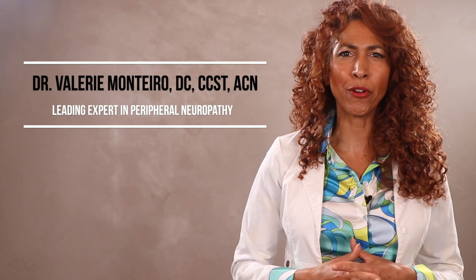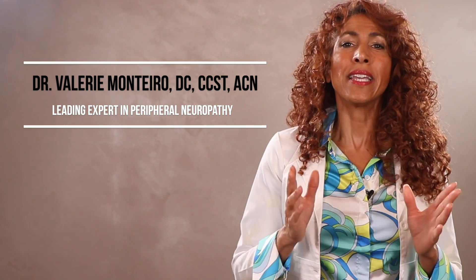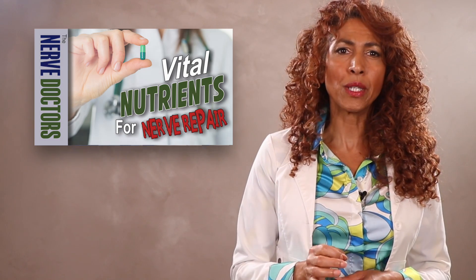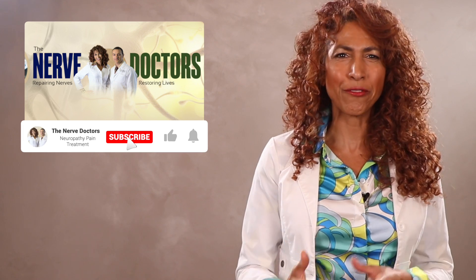Hi, gang. Welcome back to part two of how to choose the best nerve support formula for your neuropathy. In the last video, I covered the critical ingredients you must have in your nerve support formula to achieve nerve repair. In this episode, I'm going to review with you the therapeutic dose of each ingredient for it to be effective.